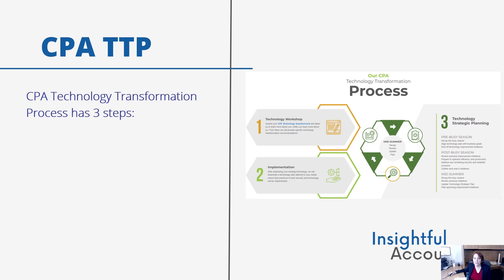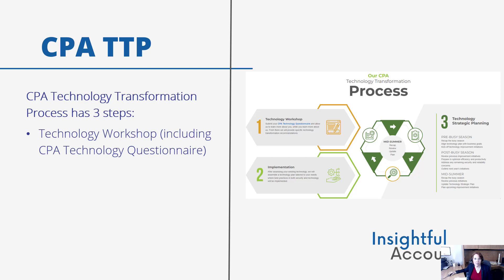This process has three main steps. There's the technology workshop, where clients are asked to submit the CPA technology questionnaire to give TechGuru a thorough understanding of the client and to give the client more information about TechGuru. Then there's the implementation. After TechGuru has assessed the client's existing technology, if agreed, they assemble a going-forward technology plan tailored to the client's needs, where best practices in both security and technology will be implemented. This step is composed of an IT focus day, where TechGuru spends a day on-site with the client's team to understand the business, the tech stack currently in use, and the client's specific needs.